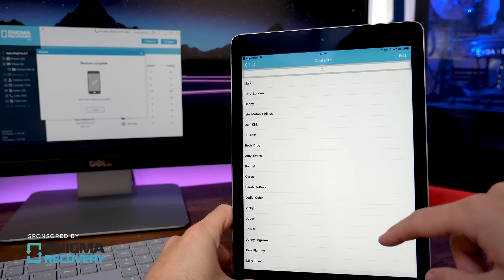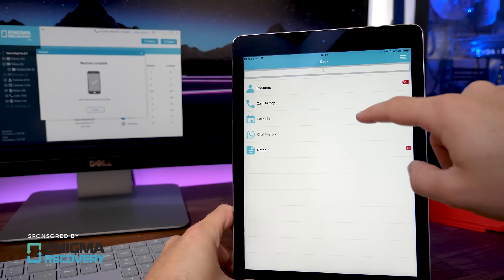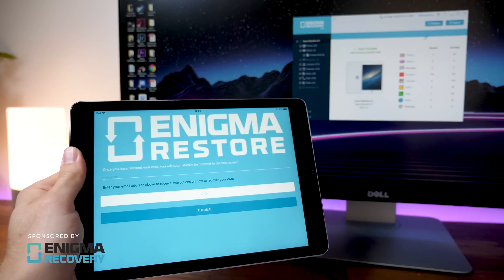So you can download the Enigma Recovery software for PC or Mac, and the Enigma Restore app is now compatible with iOS 11. So don't risk it, give Enigma Recovery a try, and back up your data now.